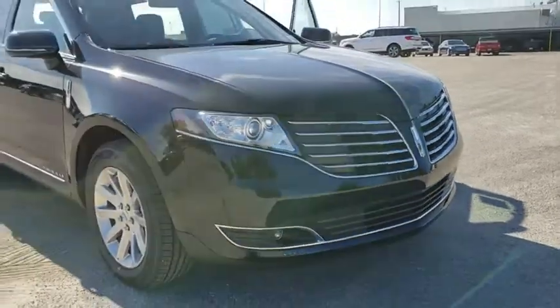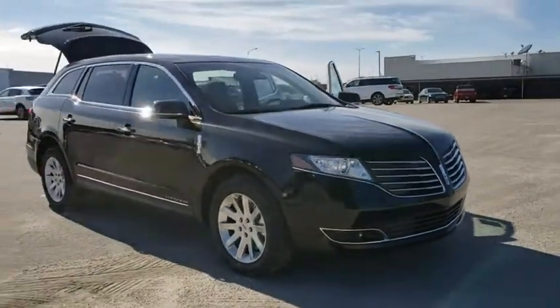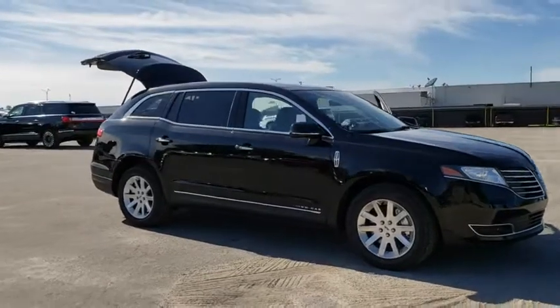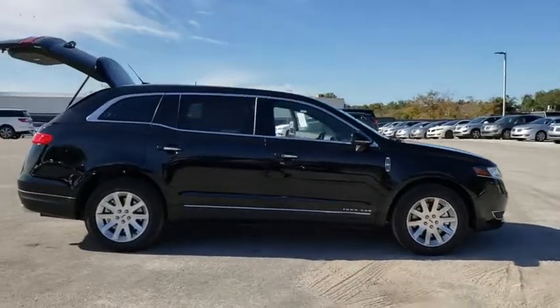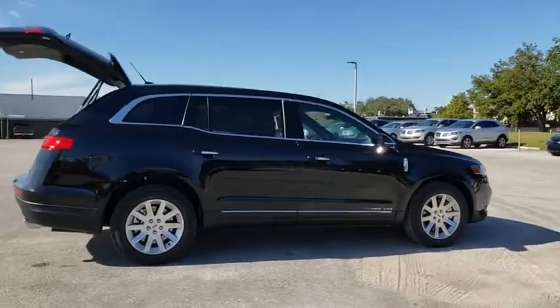2019 Lincoln MKT. The Lincoln MKT is engineered for extraordinary moments. The MKT offers best-in-class horsepower and V8 power with V6 fuel economy.